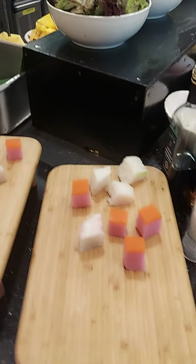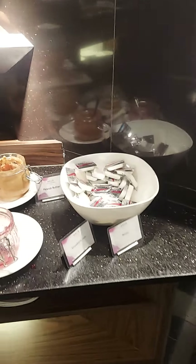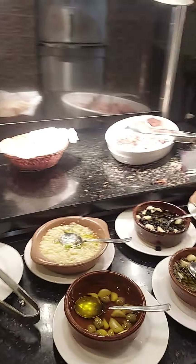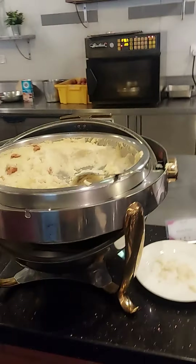Kulfi. Bread toaster. Bread. We can get butter.